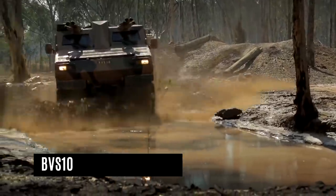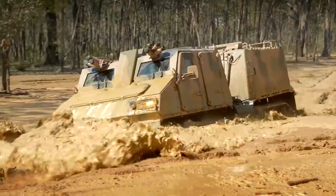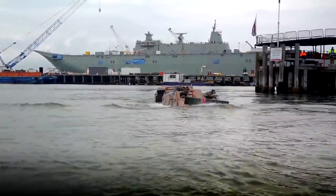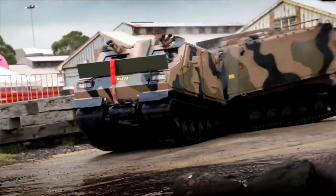BVS-10 Viking. The Viking is an all-terrain, fully amphibious armored vehicle consisting of two tracked vehicle units connected by a steering mechanism. Bolt-on armor plates provide protection from more than 10-meter fragments of 7.62mm body armor rounds and 152mm artillery shell fragments. The vehicle is rated to protect against anti-personnel mines.